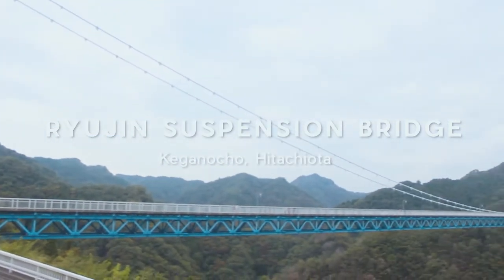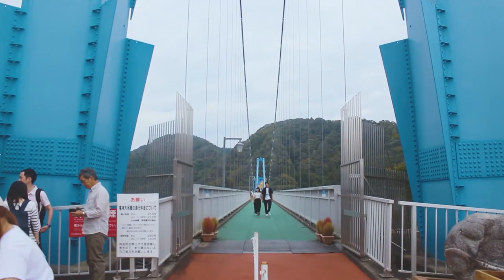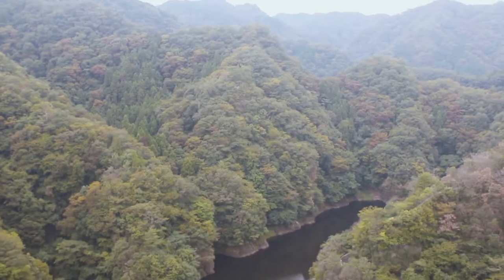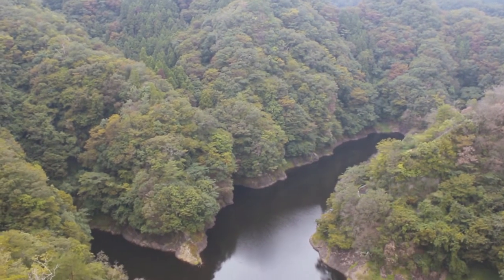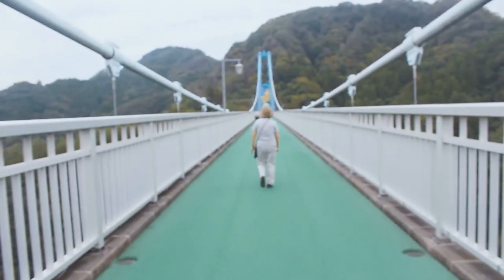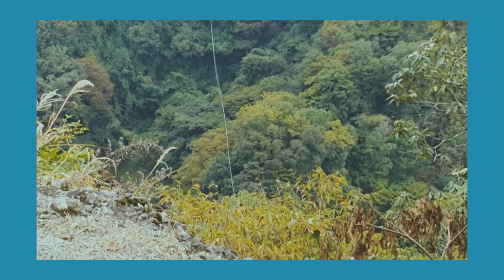Now we're at Ryujin Suspension Bridge. It's Japan's third longest suspension bridge at 375 meters. Here's a view from the bridge — underneath is the Ryujin Dam. I have to say, I was nervous walking here. Somewhere in the middle you'll find the port for the bungee jump. Yes, they do bungee jumping here, and there goes one person. Fun!